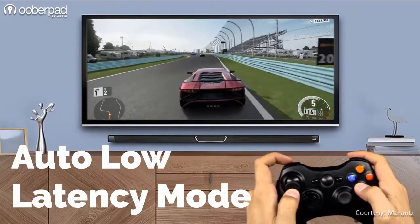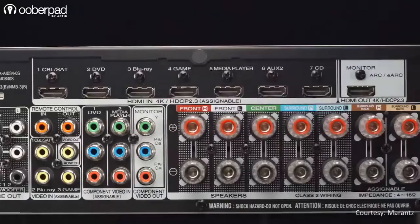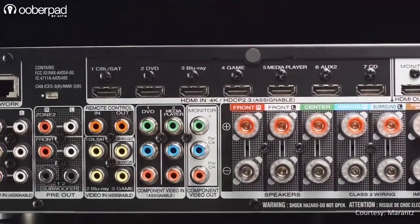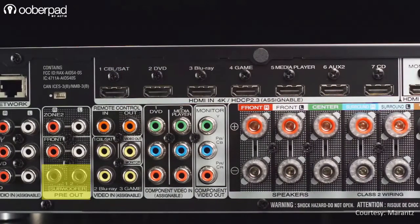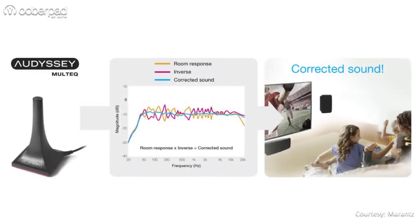There is also an auto low-latency mode that empowers a superior gaming experience. The receivers also sport dual subwoofer outputs for users who prefer using two smaller subs for an even bass response with a wider dispersion area. The built-in Audyssey multi-EQ room measurement system and the supplied calibration microphone guarantees amazing sound in every room.